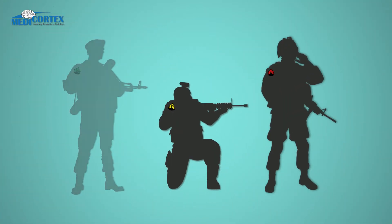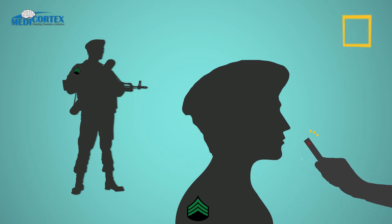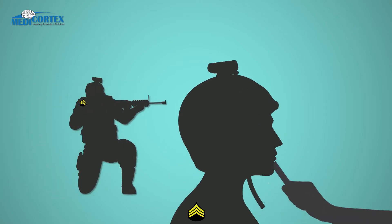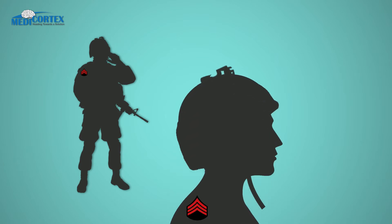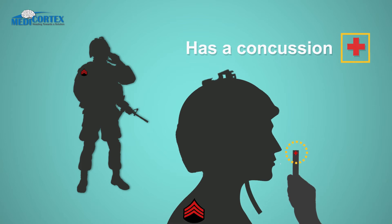The first soldier, who was not moving and was not wearing a helmet, was quickly given a strip in the mouth and tested positive — he has a concussion. The soldier wearing the helmet but lying still on the ground was also given a strip; however, he tested negative and does not have a concussion. The third soldier who seemed okay decided to take one himself, and to his surprise, he too tested positive and therefore had a concussion.